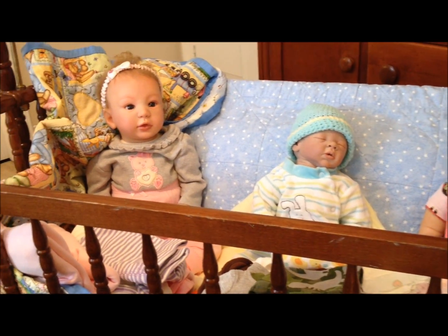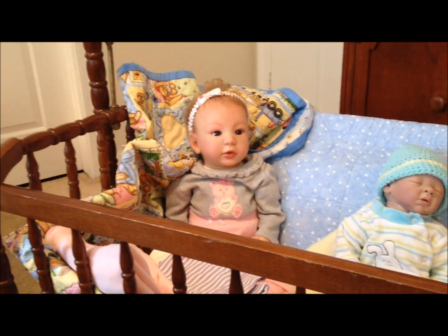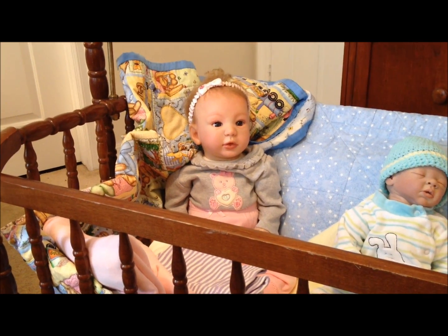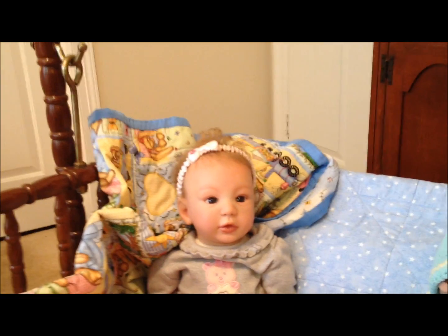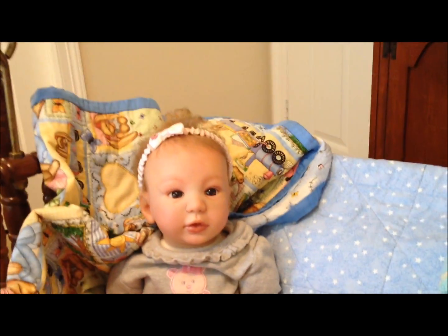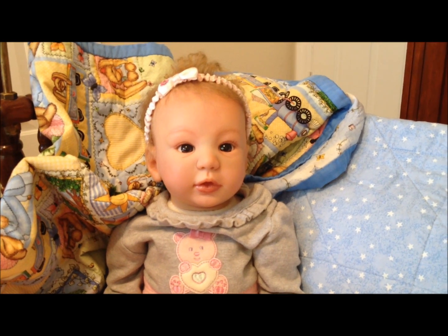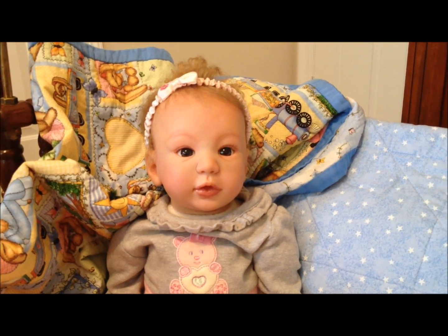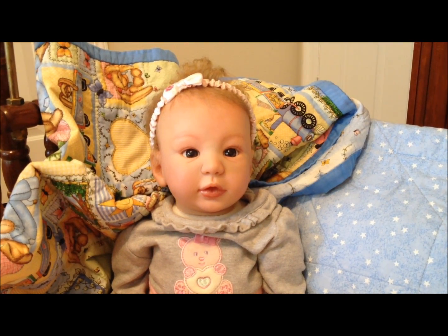We're going to begin over here with our big girl. Karen, can you tell us about her? She is a Laura Tuzio Ross baby. She's a sweet baby. She takes about zero to three months clothing — fun to dress. And she's just got the cutest face. Whoever this baby winner is, she is just going to love her.